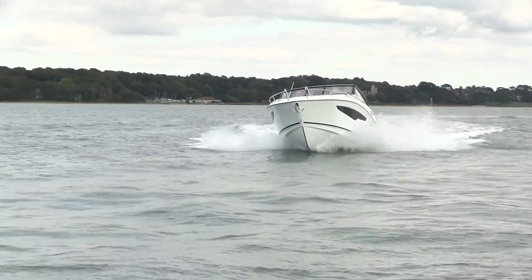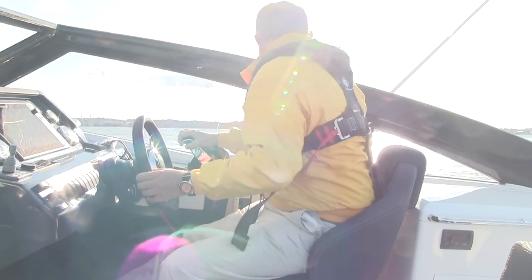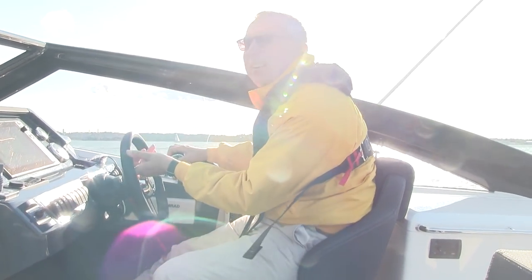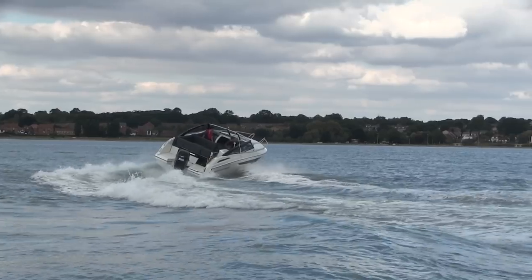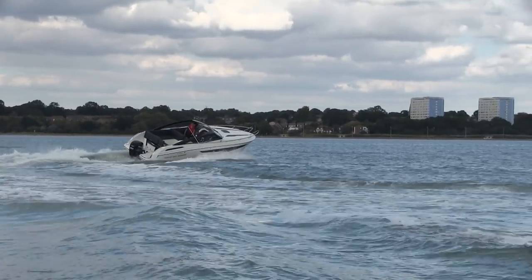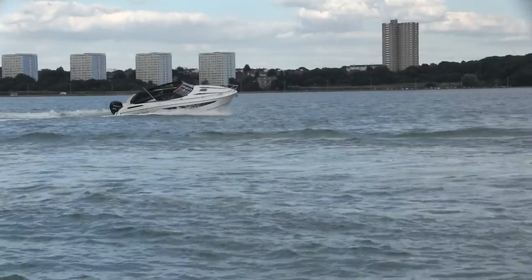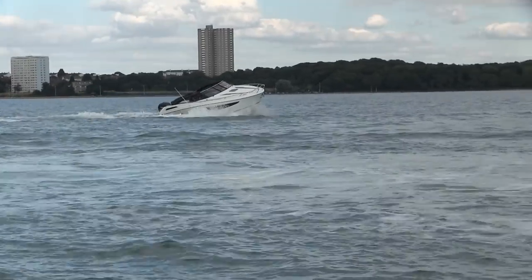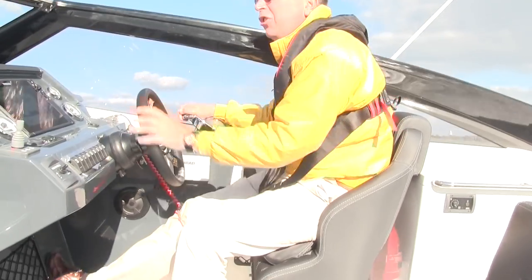The best thing about this boat without doubt is the handling, which is incredible. We can put this at 30 knots onto almost full lock and it just absolutely cranks around. You get just a touch of cavitation if you're brutal with it, but the grip is impressive and the cornering is amazing.